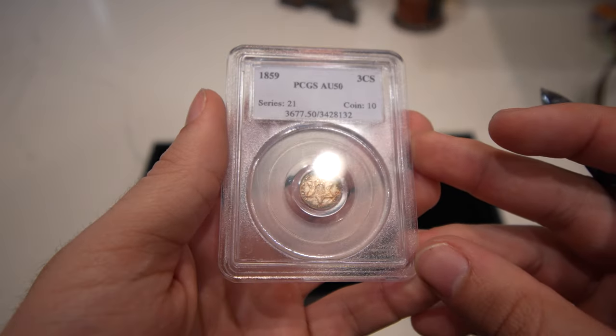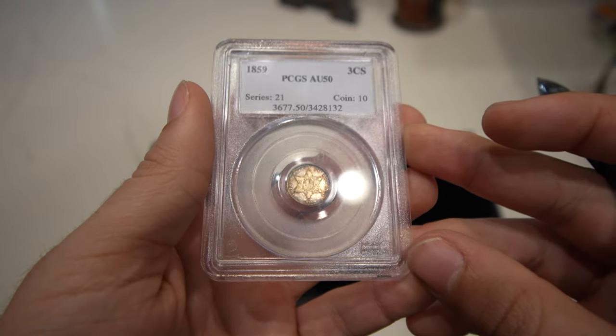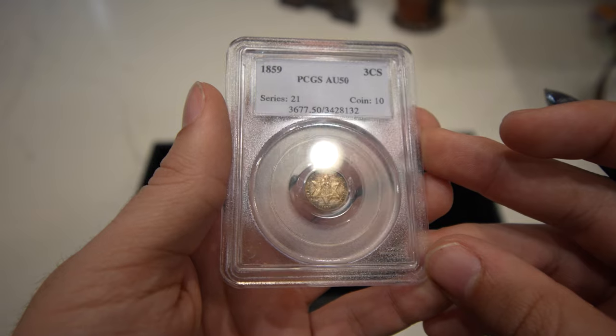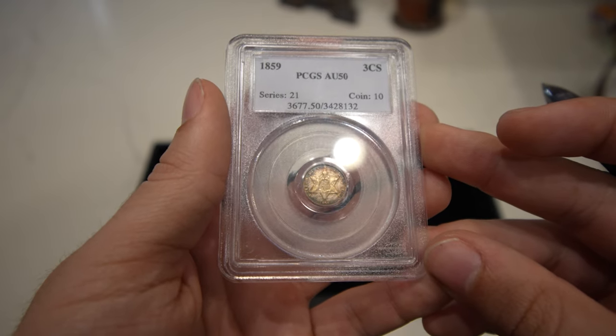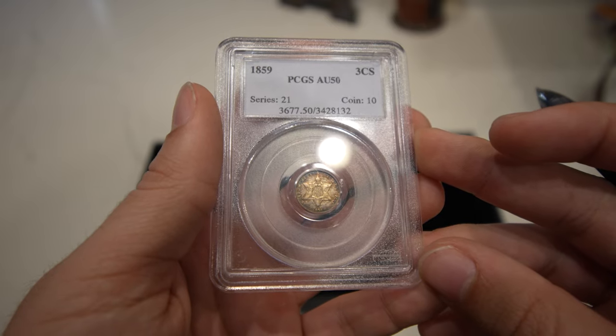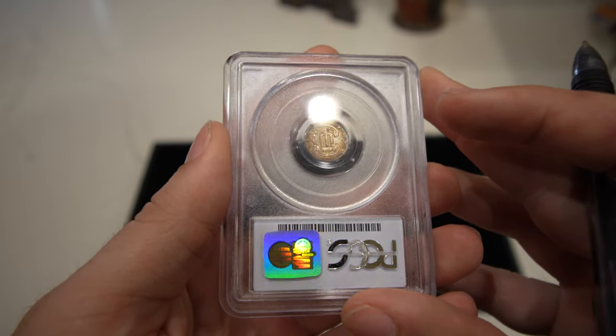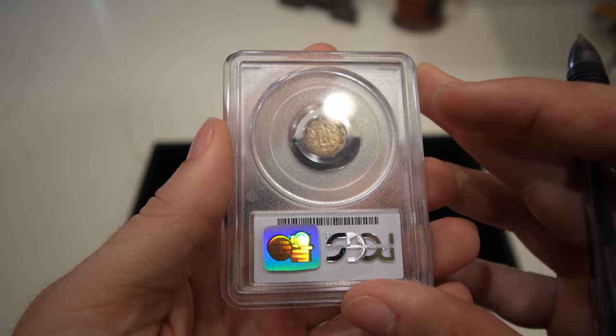The first coin in today's video is this 1859 three cent silver. It's a great AU50 by PCGS. It's got a little old cleaning on it, but it's a little bit of a tougher coin to find. I know these don't sell for a few years. When we were at the collector's house, he showed us this neat one and we had to pick it up — and we did. I like the reverse a little bit more than the obverse.